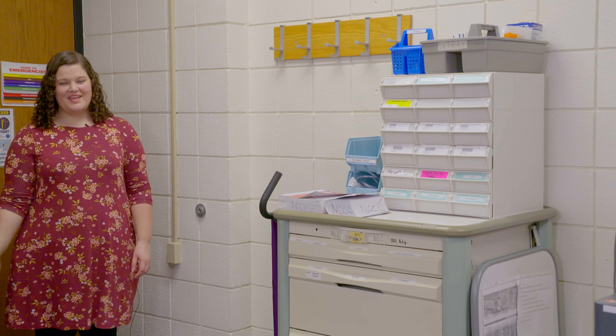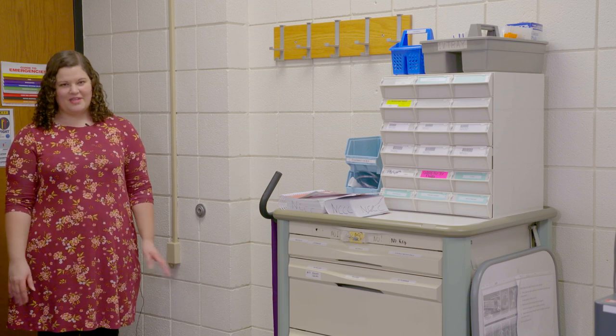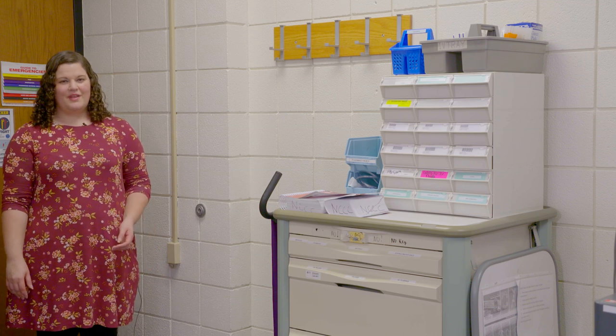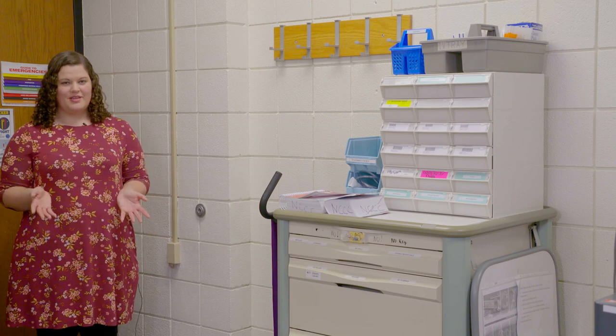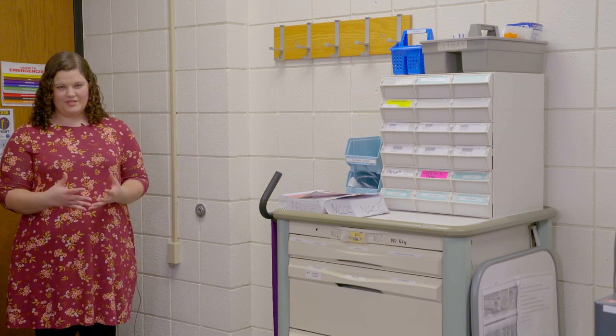Hi, everyone. My name is Ms. Bayotti. I work here full-time in the Sim Lab. I'm the Nursing Sim Lab Technical Assistant. I wanted to show you what the inside of the Sim Lab looks like, so before you come here, you kind of know what to expect to see.